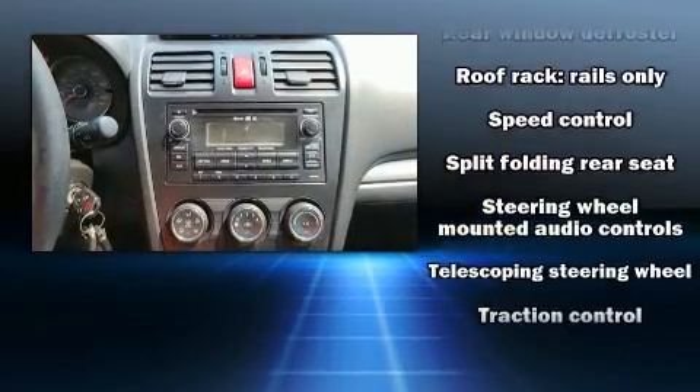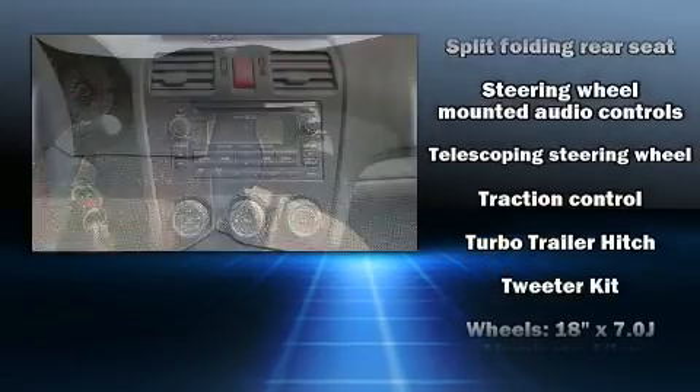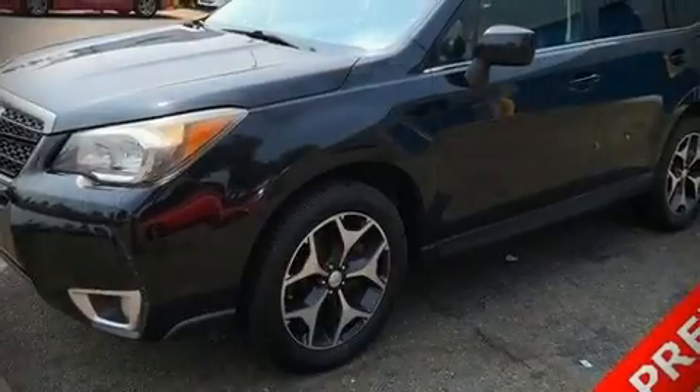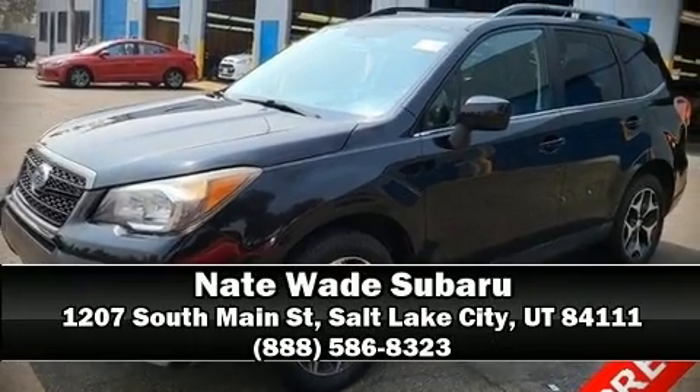Sophisticated all-wheel drive technology maintains a firm grip on the road. Our sales reps are knowledgeable and professional. We are here to help you.